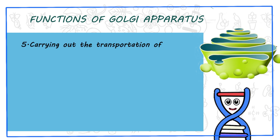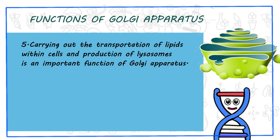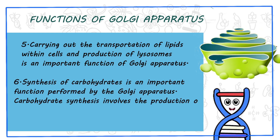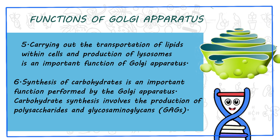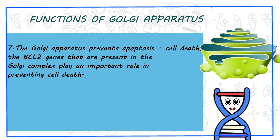5. Carrying out the transportation of lipids within cells and production of lysosomes is an important function of Golgi apparatus. 6. Synthesis of carbohydrates is an important function performed by the Golgi apparatus. Carbohydrate synthesis involves the production of polysaccharides and glycosaminoglycans. 7. The Golgi apparatus prevents apoptosis, or cell death. The BCL2 genes present in the Golgi complex play an important role in preventing cell death.